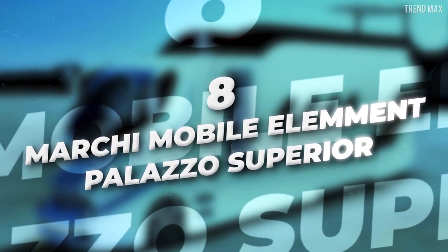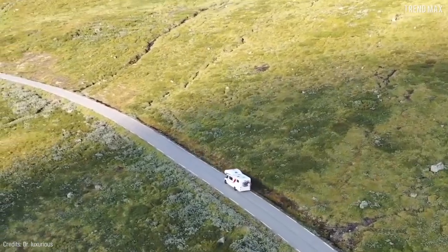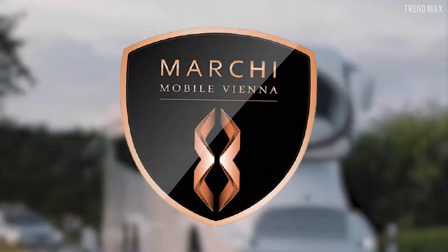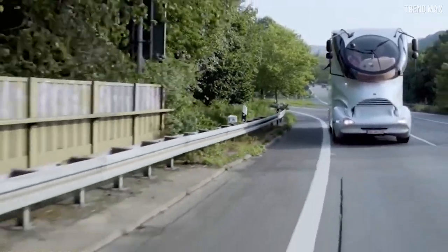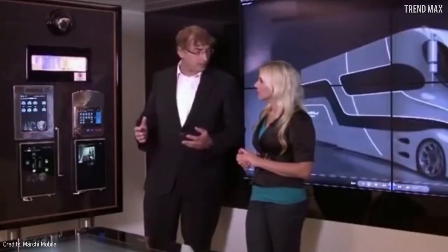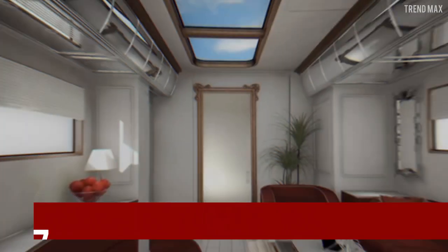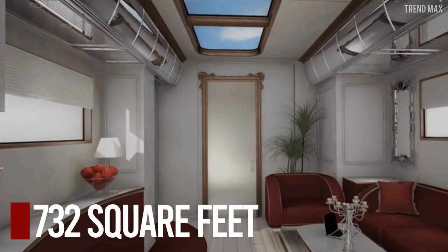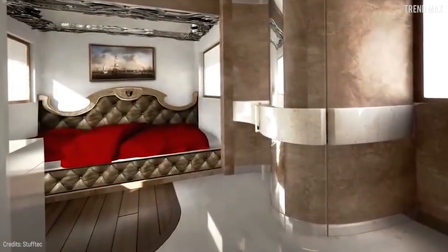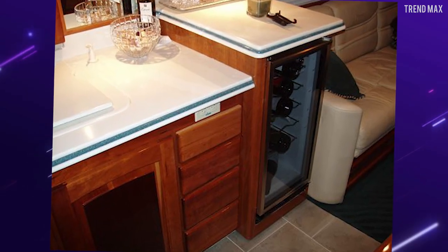Number 8: Marky Mobile Element Palazzo Superior. What you're seeing here is none other than the world's most luxurious motorhome, the work of exclusive Australian brand Marky Mobile. This coach's futuristic design combines features from the motorsports, aviation, and yachting world. You have your own remote panel to control any function on board. Boasting 372 square feet of living space, the RV features an extendable lounge with a huge sofa, bar furniture with drinks refrigeration, wine cabinet, and a coffee machine.